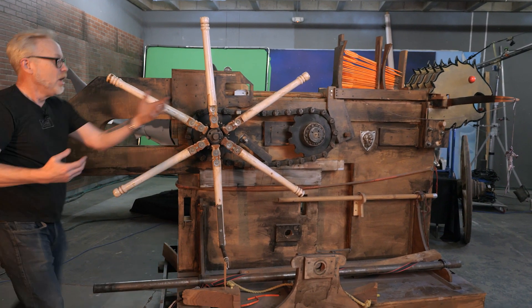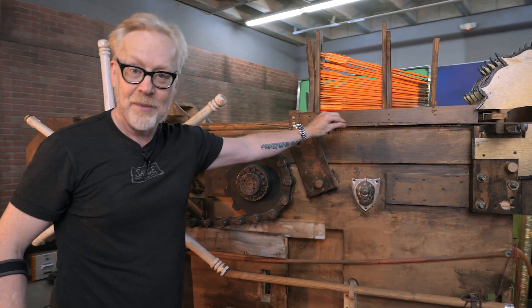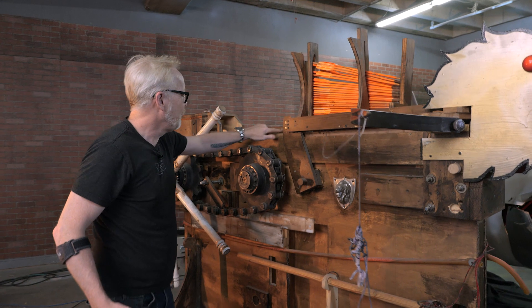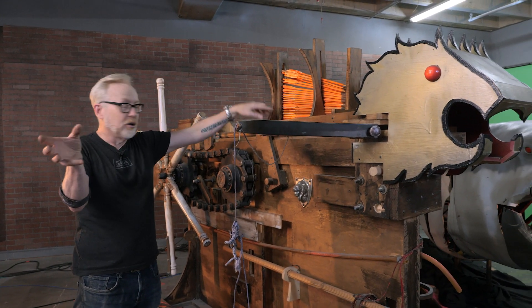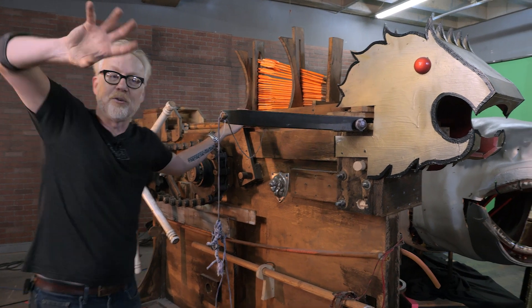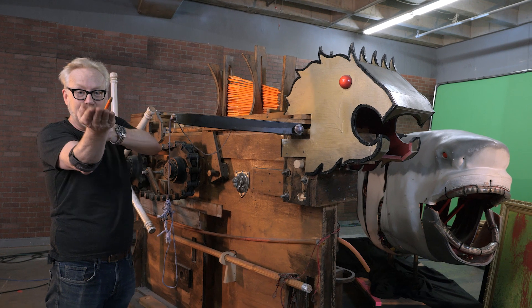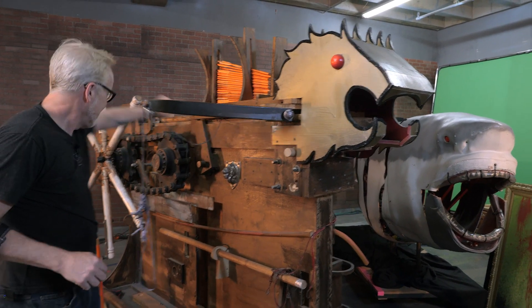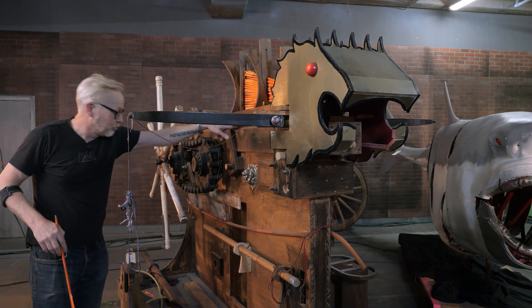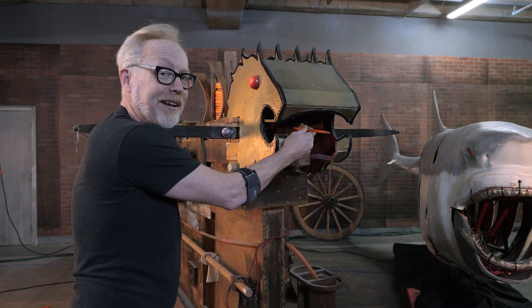What happens when this comes back? What happens is this cocks the string of the bow at the same time as it turns this spiral flute, spinning a barrel in here 180 degrees. And each time it turns 180 degrees, it grabs one of these arrows. It grabs one of these arrows and then delivers it to the arrow slot where, at the end of its throw, it drops a little pin in here and fires that arrow right out the mouth of this dragon.